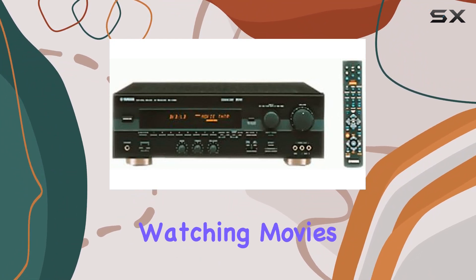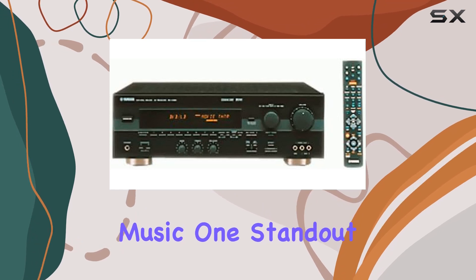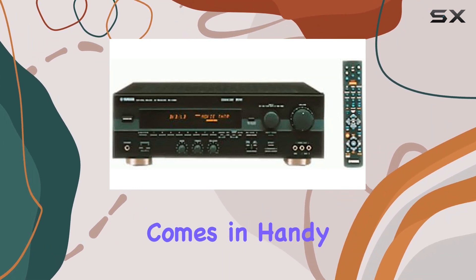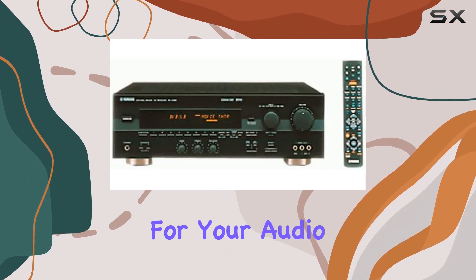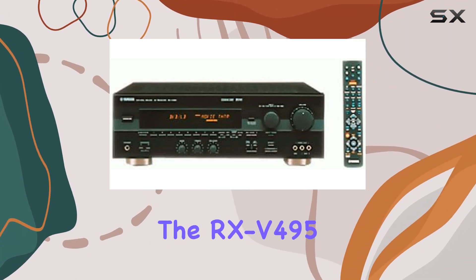Whether you're watching movies, playing games, or simply enjoying your favorite music, one standout feature of this receiver is the six-channel input, which comes in handy if you have a DTS processor or a DVD audio machine. This versatility opens up a world of possibilities for your audio setup.